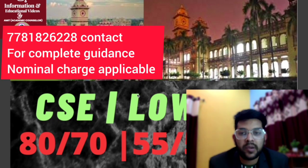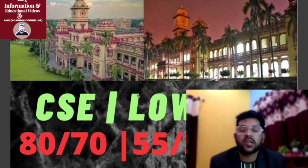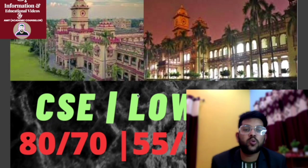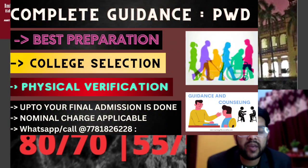That's why I'm providing a complete mentorship and guidance program — you can check the details on the screen. It is very important for PWD students to have a proper mentor, because this is a once-in-a-lifetime opportunity. Physical verification, college selection, choice filling, document verification — everything up to admission will be done under my guidance.